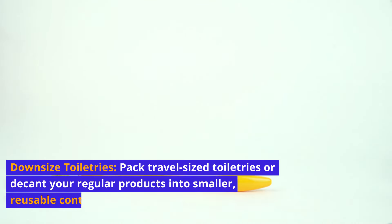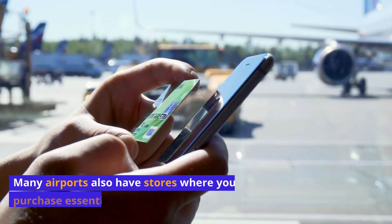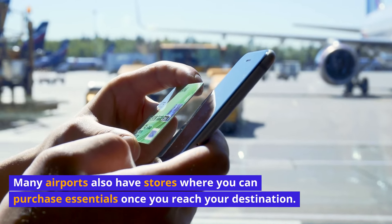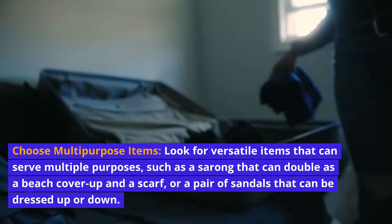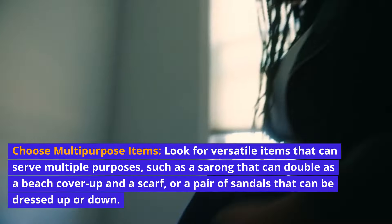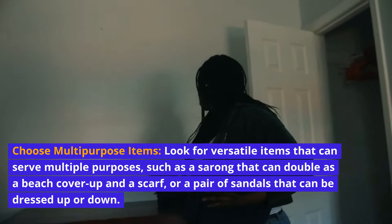Downsize toiletries. Pack travel-sized toiletries or decant your regular products into smaller, reusable containers. Many airports also have stores where you can purchase essentials once you reach your destination. Choose multi-purpose items — look for versatile items that can serve multiple purposes, such as a sarong that can double as a beach cover-up and a scarf, or a pair of sandals that can be dressed up or down.